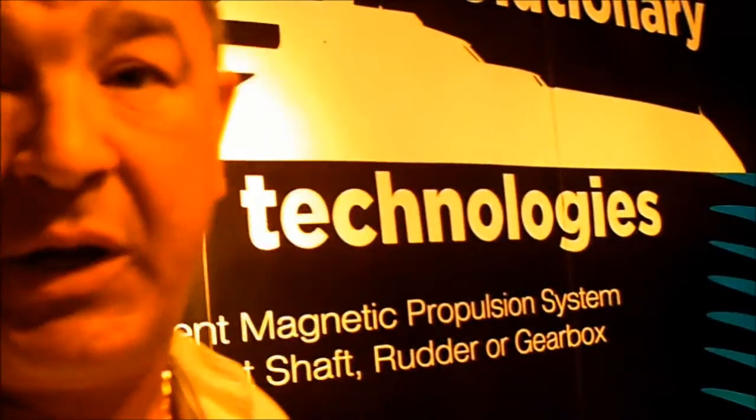There's no noise, no oil, no vibration, no shaft, no gearbox, no engine. We just have to provide electricity and frequency to our units.